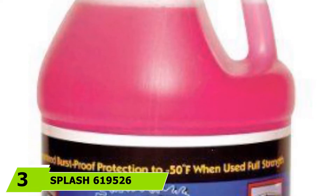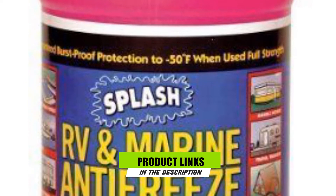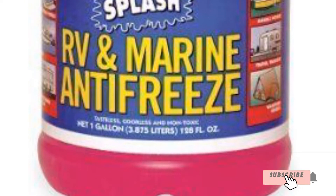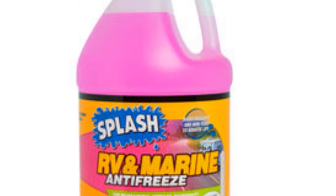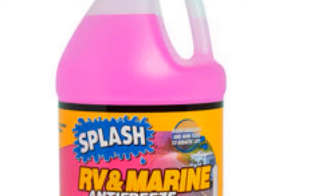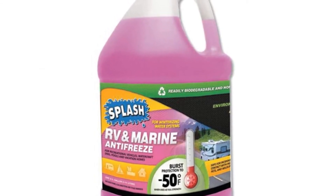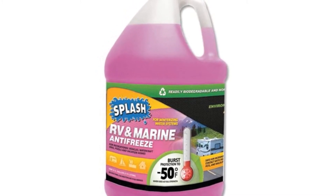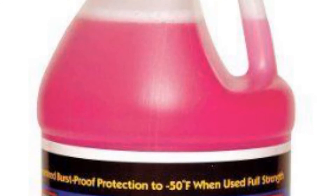Moving on to number 3, we have Splash 119526 marine antifreeze. Applying this RV and marine antifreeze to my vehicle's engine gave me peace of mind. It has a burst temperature rating of -50 degrees Fahrenheit, and it also has a flashpoint of 225 degrees Fahrenheit. Therefore, unless there's going to be another ice age, my marine vehicle's engines will still function with peak efficiency during winter. It also features an anti-corrosion protection for metal parts, unlike some low-quality antifreeze that can put engines at risk of corrosion due to poor formulations.